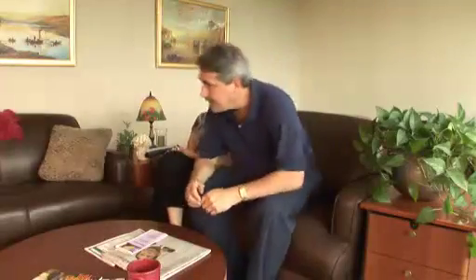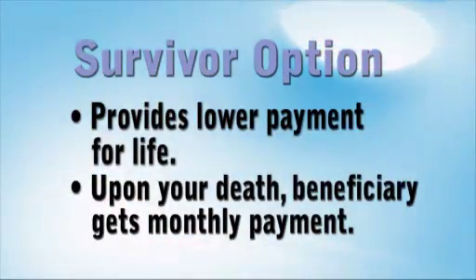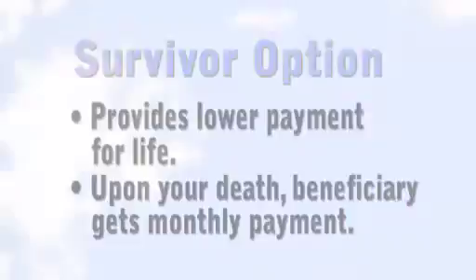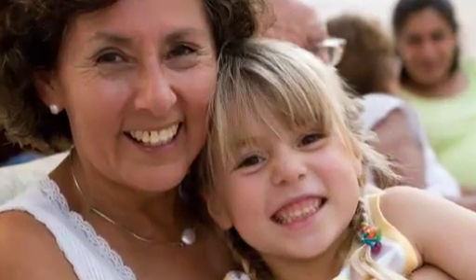If someone will be dependent on your pension during your lifetime and beyond, you may want to consider the survivor option. This provides you a lower payment for life, but upon your death, your beneficiary gets a predetermined monthly benefit for the rest of his or her life. Although the beneficiary can be anyone — a spouse, a family member, or even a friend — that person's age directly impacts the cost of the option. The younger the beneficiary, the longer that person will be paid benefits, so the more costly the coverage.